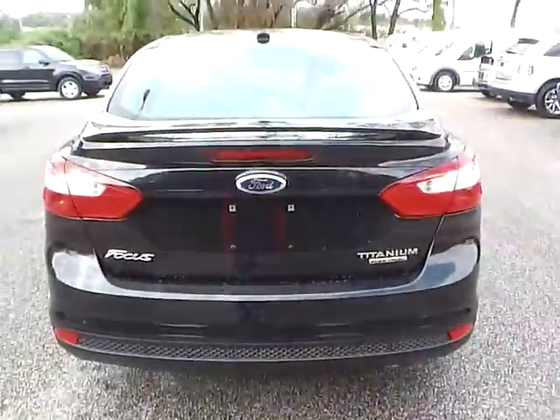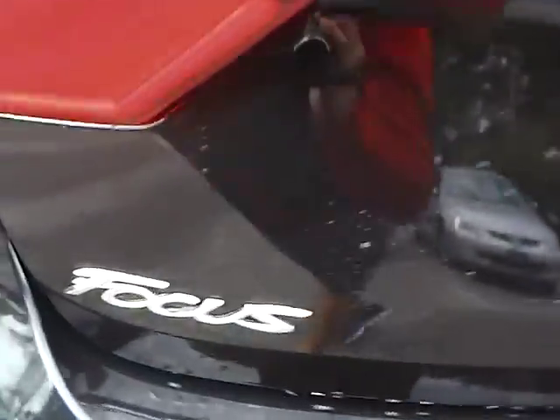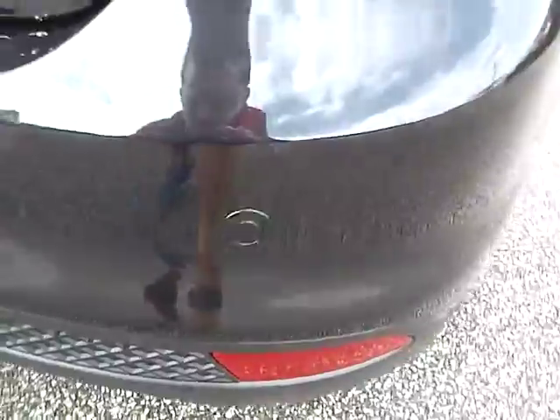As for the back of the vehicle, we have the Ford badge in the middle, Focus lettering on one side, and Titanium lettering with a flex fuel badge on the other side. We also have a backup camera as well as rear parking sensors, which are very nice safety features.